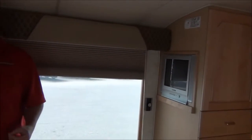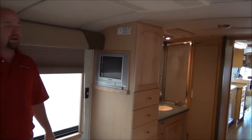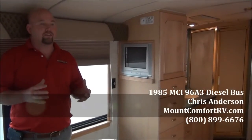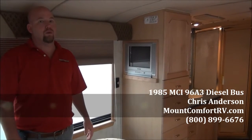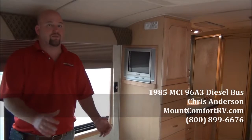This coach is clean. This coach has no smells. This is for somebody looking for a bus conversion that doesn't want a three-year project — this is your bus, this is ready to go. Please come in and see it. My name is Chris Anderson, I'm with Mt. Comfort RV.